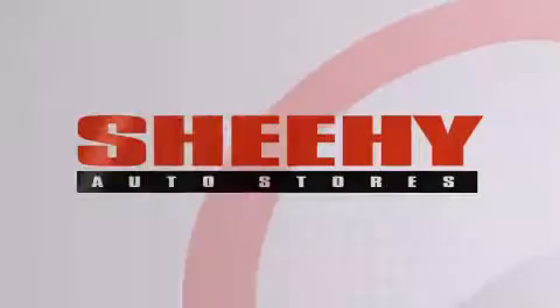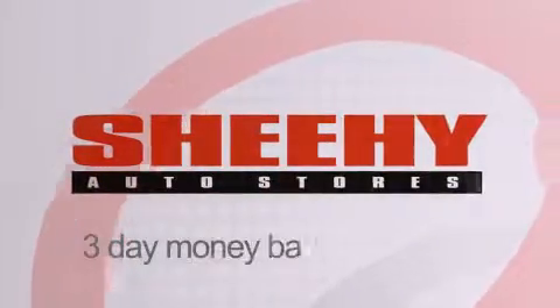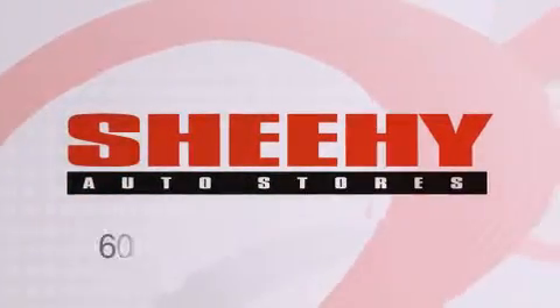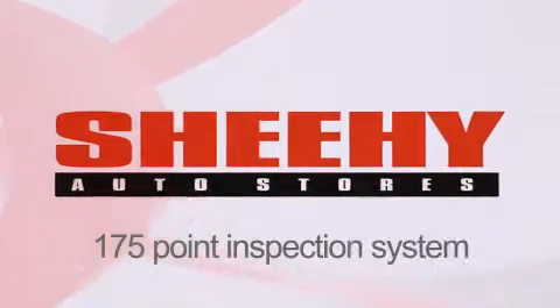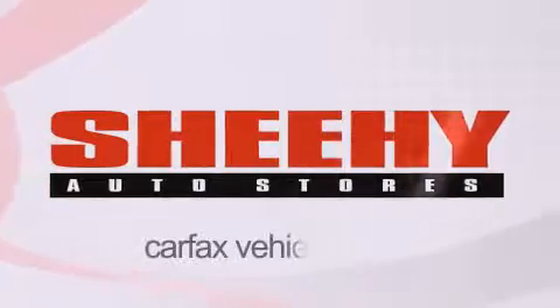Every Sheehy Select used vehicle comes with a 3-day money-back guarantee, a 60-day, 2,000-mile warranty, passes a state inspection and our 175-point inspection system, and comes with a Carfax vehicle report.